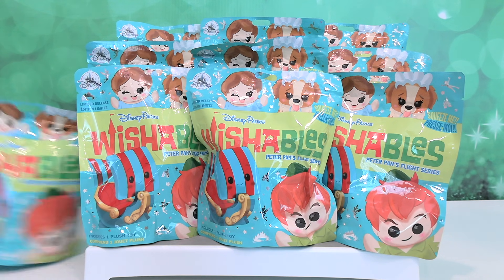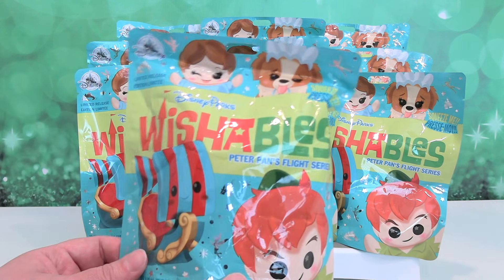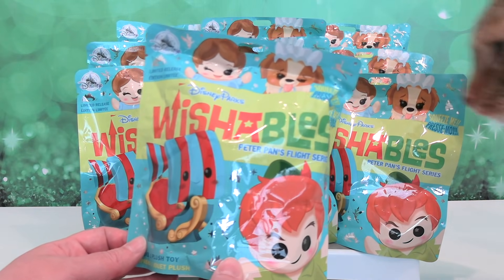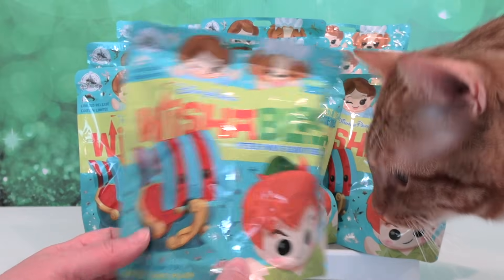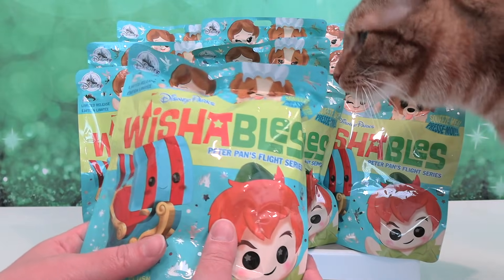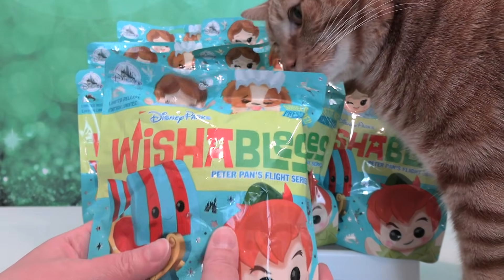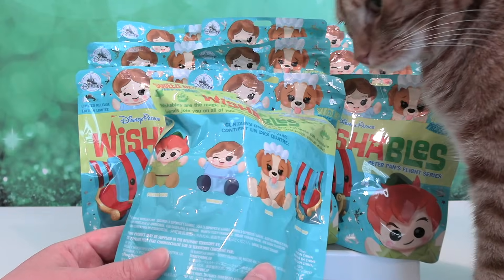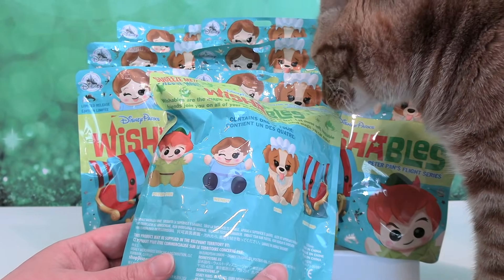Today we are going to be opening up Disney Parks Wishables from the Peter Pan's Flight Series, which are going to be a lot of fun to open. Now we have Jack here visiting. Apparently he thinks this is a bag of kitty treats. It looks and sounds just like his kitty treats. Open up the bag, Mom. I want some cookies.